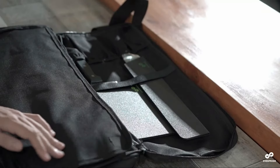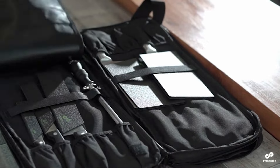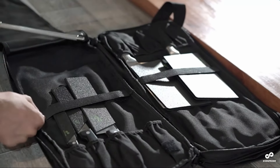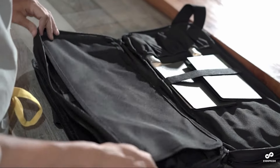Whether you're a seasoned chef or a culinary student, finding the right knife roll is key to keeping your tools safe and sharp. Stay tuned as we unravel each one, detailing their design, quality, and why they might just be the perfect fit for your culinary adventures.